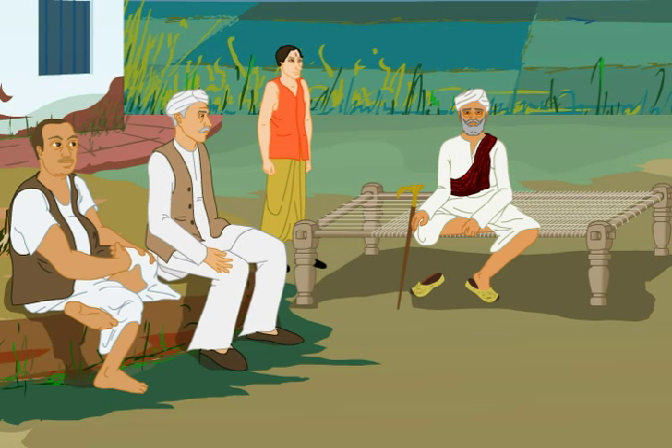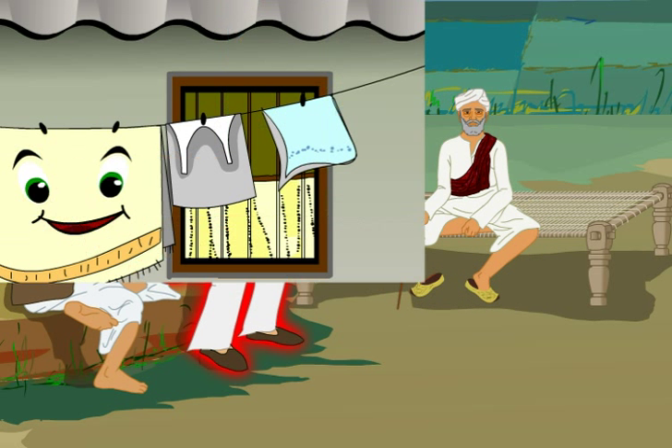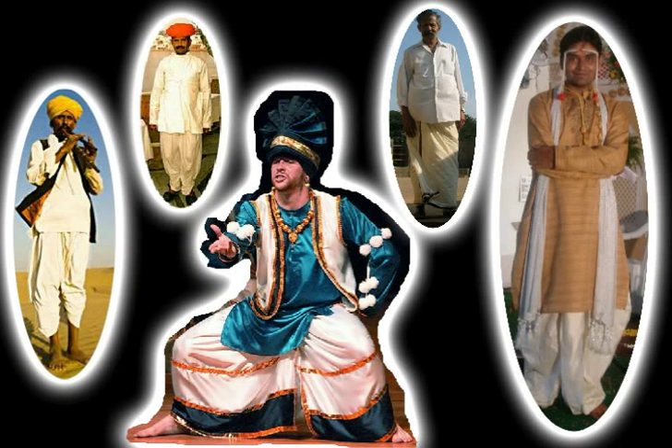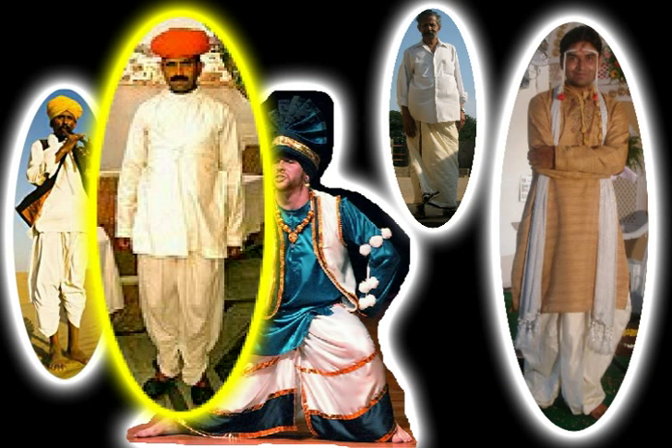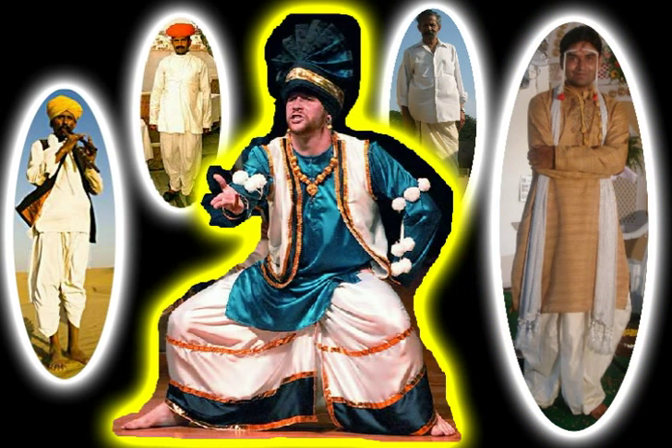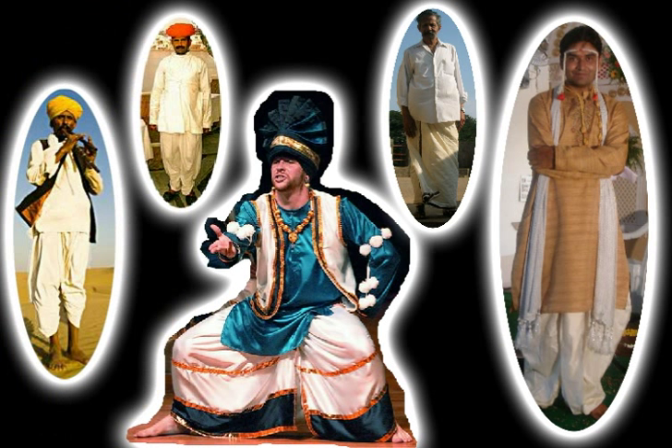as you can see, include dhoti kurta or kurta pyjama. Dhoti is a long piece of cloth that is draped in different styles. In these pictures, you can see the draping styles of Gujarat, Maharashtra, South India, Punjab and Rajasthan.